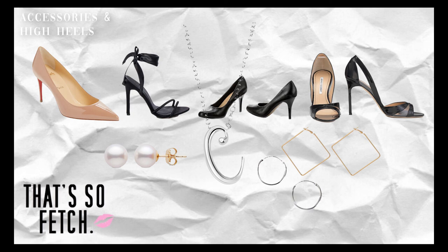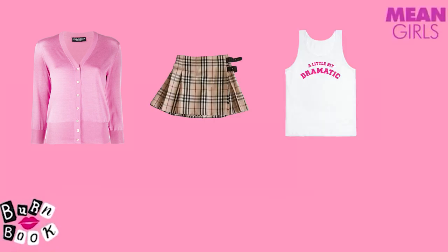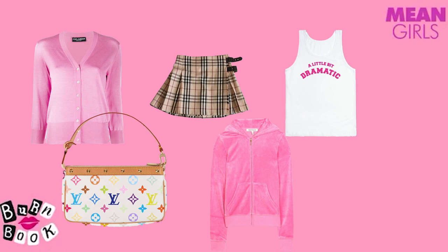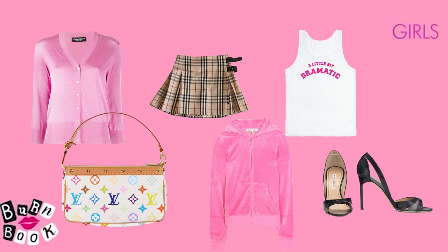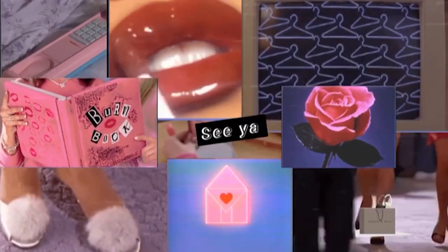To summarize, the six essential clothing pieces you will need to get the mean girls look are: a cardigan, preferably a shade of pink; a plaid pleated skirt; a slogan top with Gothic font and rhinestone bedazzle; a mini bag with a pop of color; a velour tracksuit, preferably pink; and finally stiletto heels and a necklace with your initials. Thank you for watching! See you later, alligator everyone!